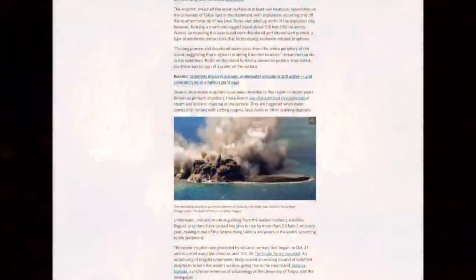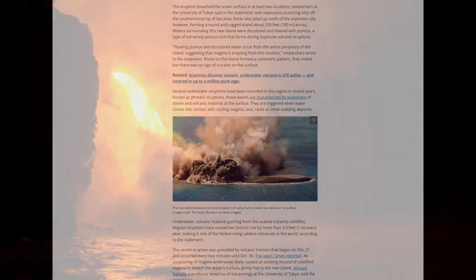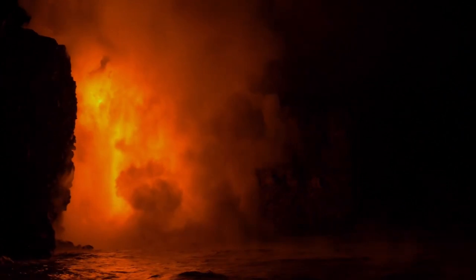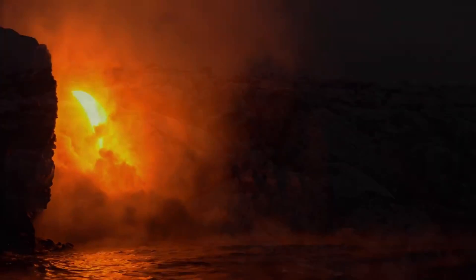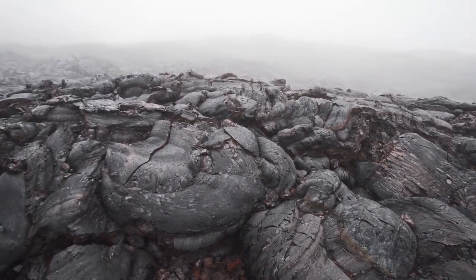This process involves magma solidifying upon contact with seawater, creating a new landmass above the surface. The ongoing volcanic activity implies that additional material is continually being added to the island, which may help it resist erosion. The situation is similar to a previous eruption that took place in July 2022 on the south-eastern coast of Iwo Jima, which also resulted in the discharge of magma and phreatomagmatic explosions.